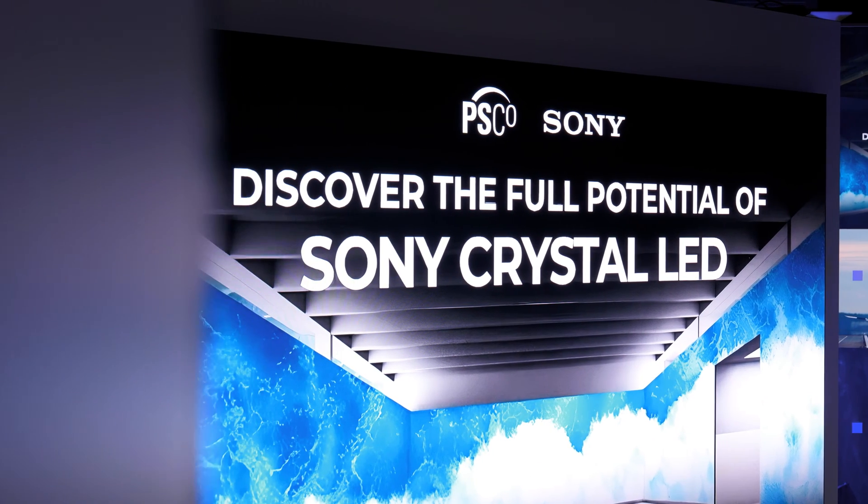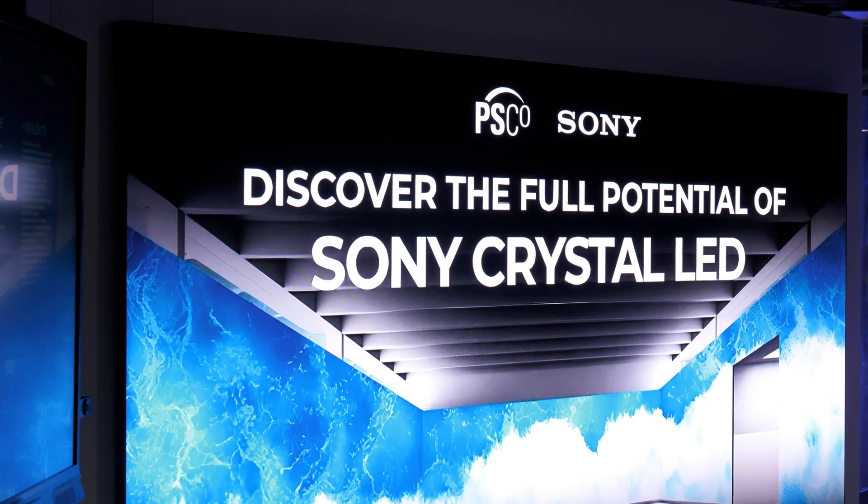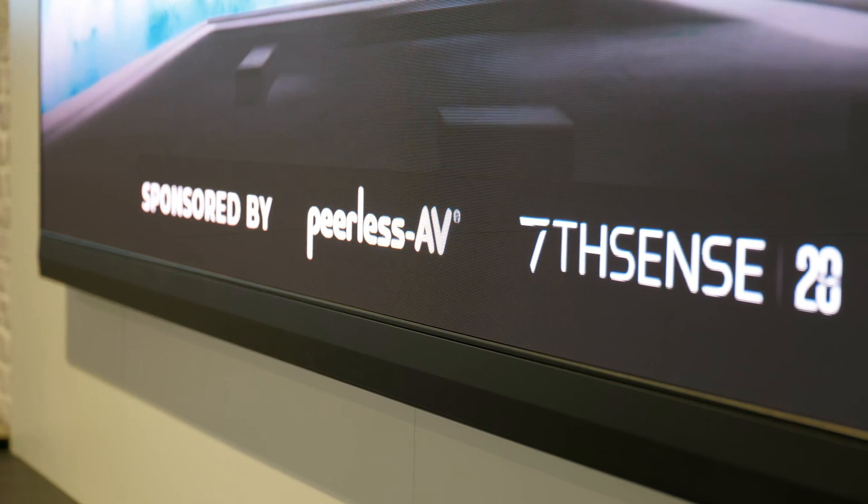We're here at Innovation House hoping to showcase our Crystal LED BH and CH series to as many partners as possible. We're running the event in association with PSCO, but also Peerless and 7th Sense, who drive this LED behind me here.